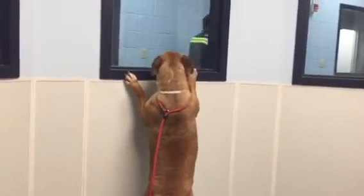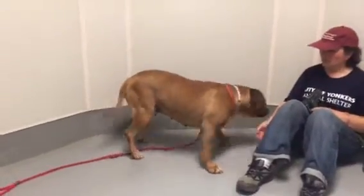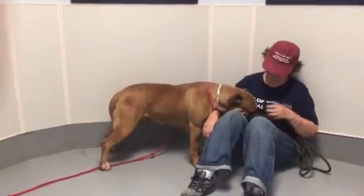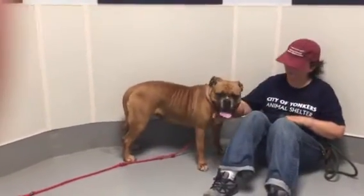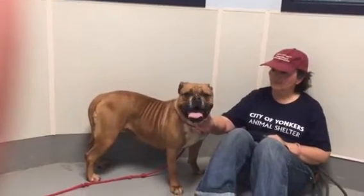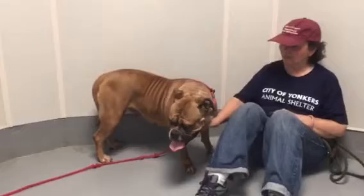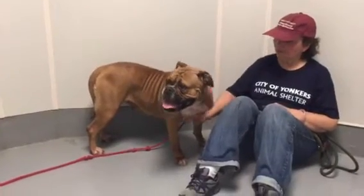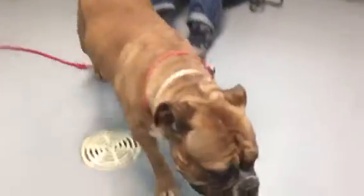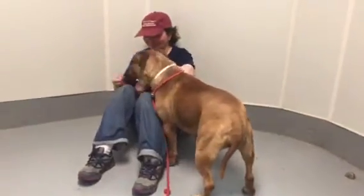This is Dolly. This is not the first video we've made of her, but it's the first one made inside where you can really get a better look at her. She's been here about two and a half weeks now. She looks to be a boxer mixed with a bulldog — that's my guess. You only have to look at her face to see the boxer. She's definitely not a purebred boxer, but she definitely is part boxer.